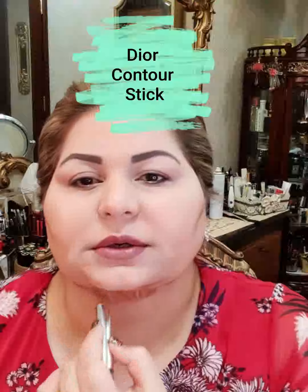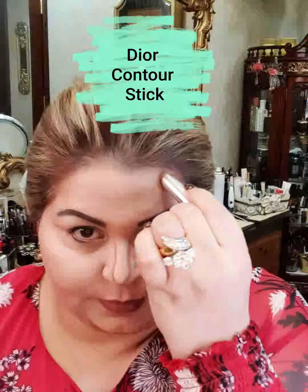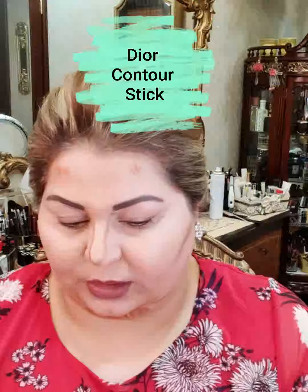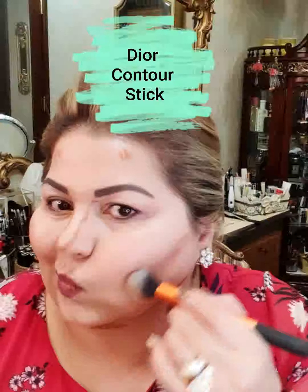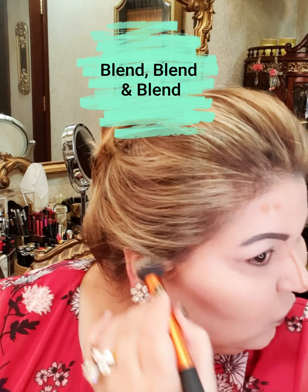I will top it up with my cream contour, then my powder contour. I will blend in what I have applied quickly — you don't want it to set because then it won't blend as much. The stick I used — I'm loving it these days — it is from Dior.